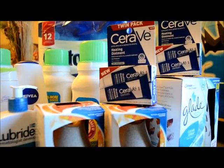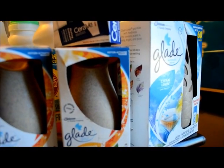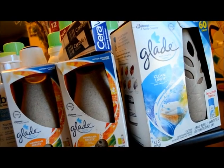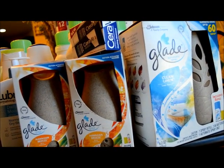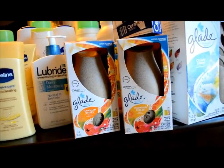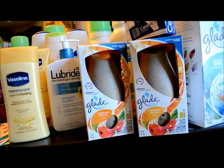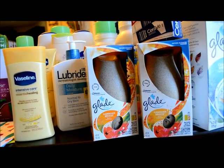I also got the Glade Auto Spray — this one is also a rain check I had for $4.99. I used a $3 off coupon and paid $1.99. Then I got the Glade Sense & Spray; they're $4.99 and I used a $3 off coupon from the weekend inserts, so I paid $1.99.